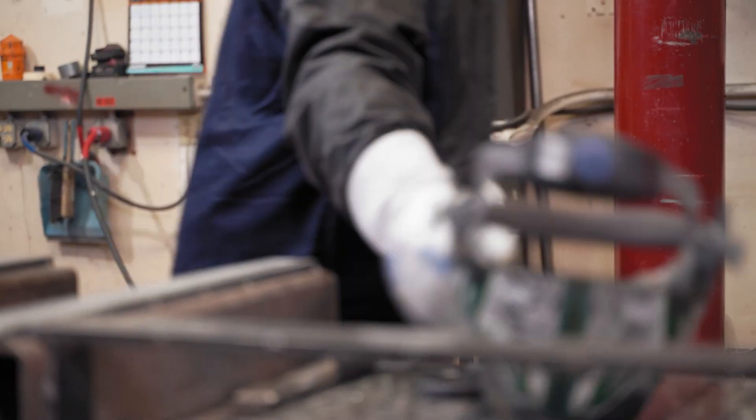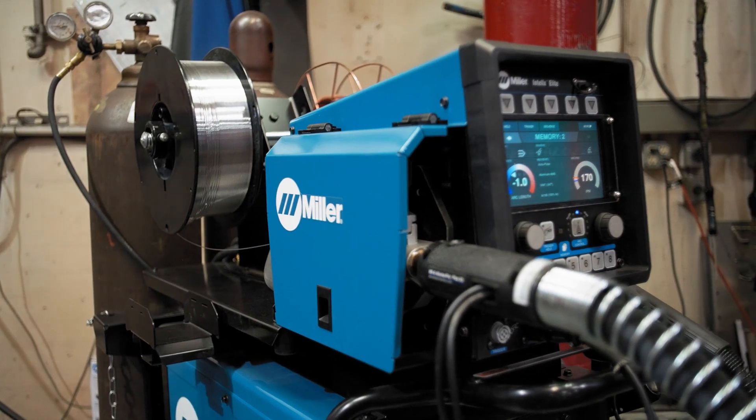I did not expect it to be that good right out of the box. Fifteen minutes and we were up and running. The factory setting was spot on, and anything else that would have been a half a day of setup to get figured out.